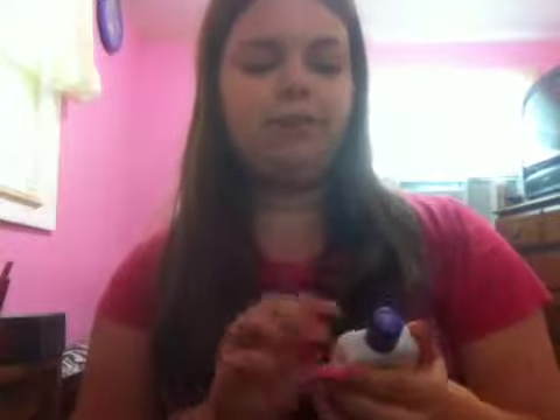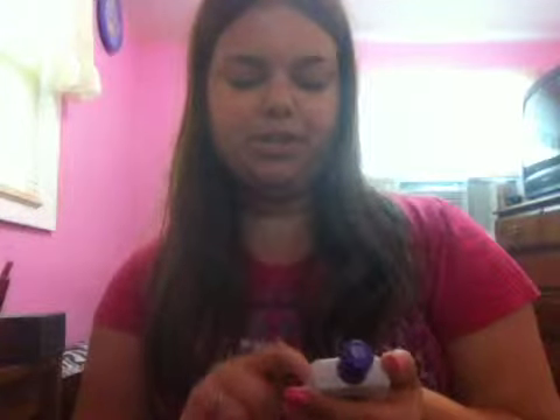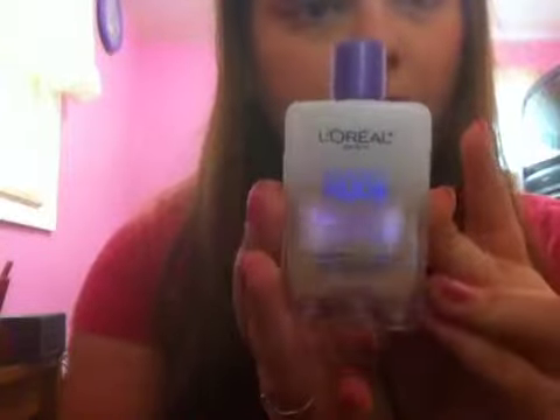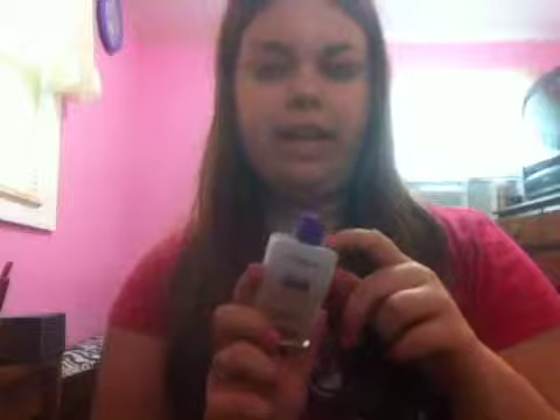Hi guys, so I have a haul for you guys, let's get right into this. The first thing I bought was this L'Oreal Magic Nude liquid powder foundation, and I'm in the shade 312 Classic Ivory. I bought this because I'm trying to convert into powders to see if I like them better than a liquid foundation.